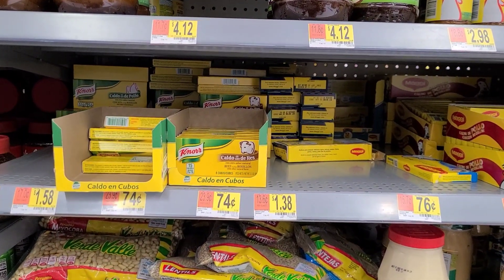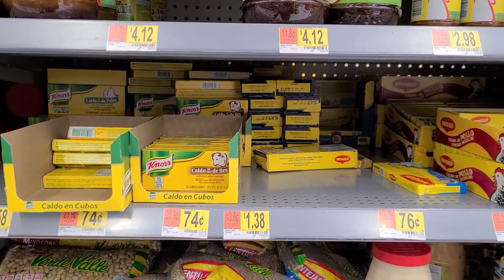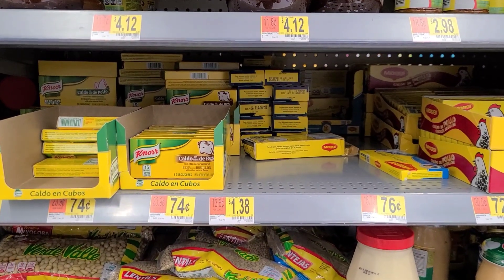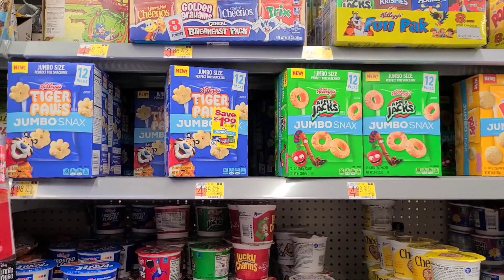We're going to pick up the larger box of beef bouillon cubes priced at $1.38. Submit our receipt to Ibotta and they'll give us back 50 cents, making the larger one just 88 cents.